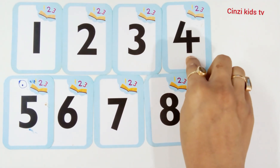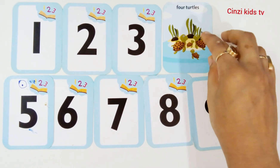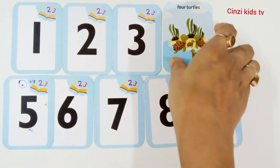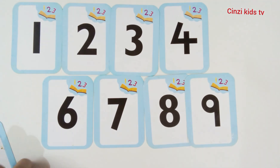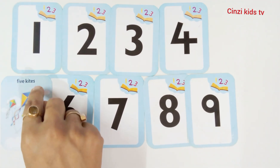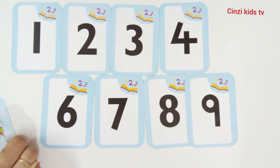Four, number four. Four turtles. One, two, three, four. Number five. This is number five. Five kites. One, two, three, four, five. Five kites.